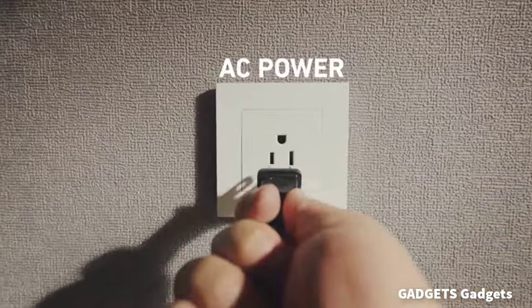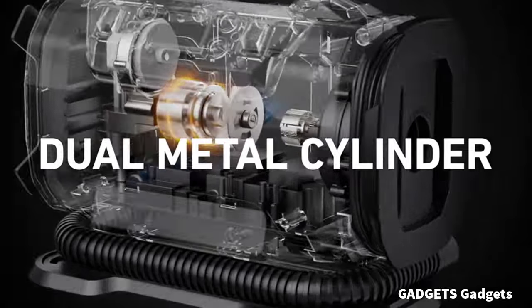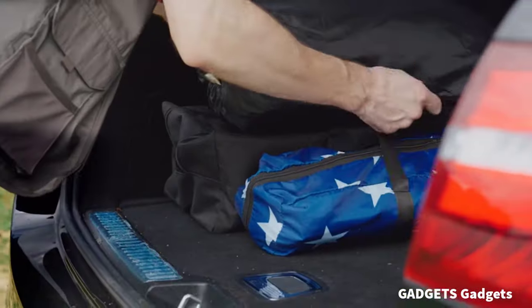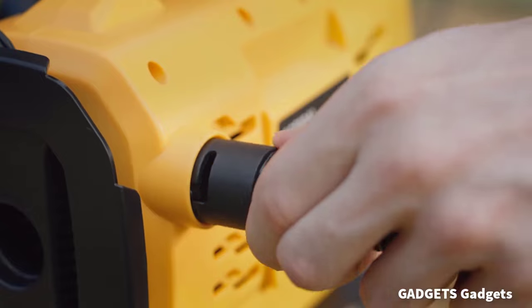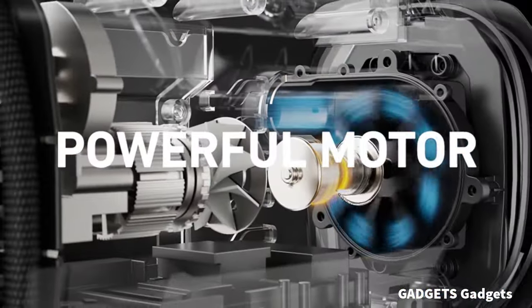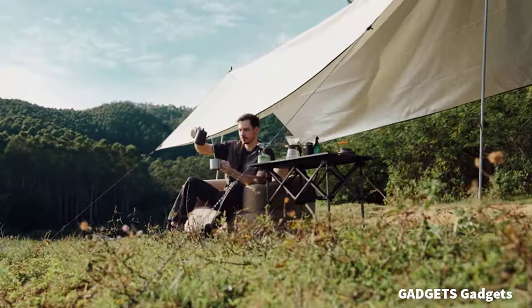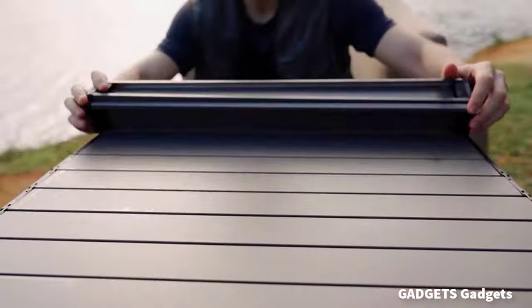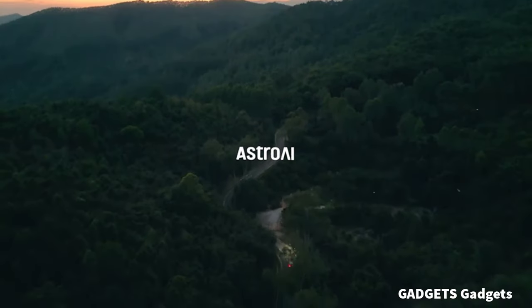The Astro AI tire inflator features dual power supplies, compatible with 12V car cigarette lighters and 120V household outlets, convenient for both home and travel use. The Astro AI tire inflator can easily switch between high-pressure and high-current inflation modes. High-pressure mode inflates car, bicycle, and motorcycle tires along with sports equipment and other small inflatables. Large volume mode inflates bigger low-pressure objects like air mattresses.